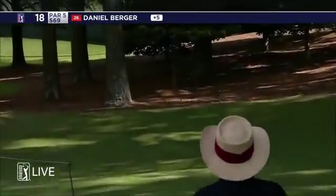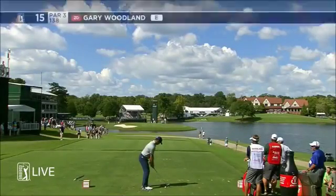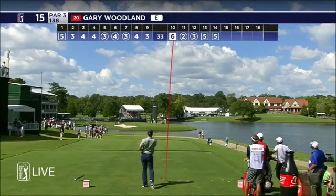Out to the right — whoa, whoa. That will be a challenge. A little blistery out here right now. 138 plays five down.